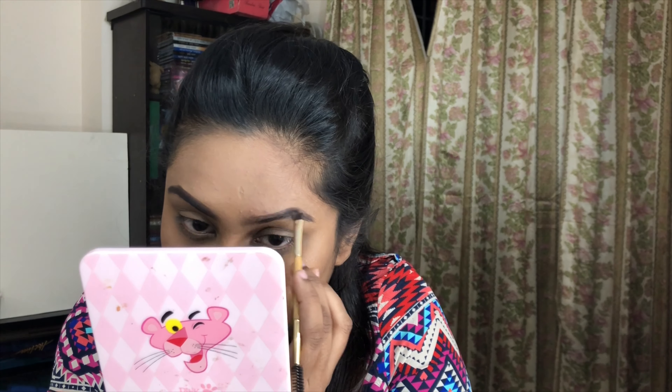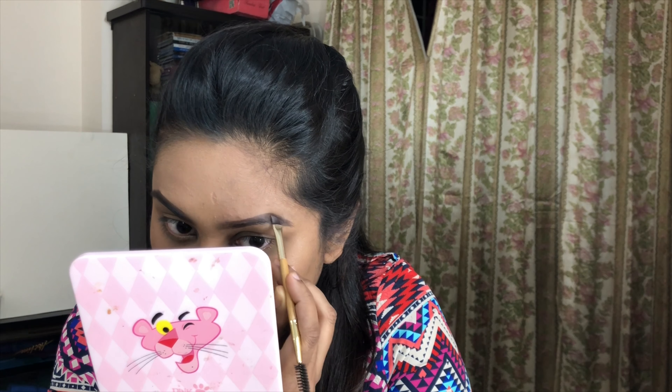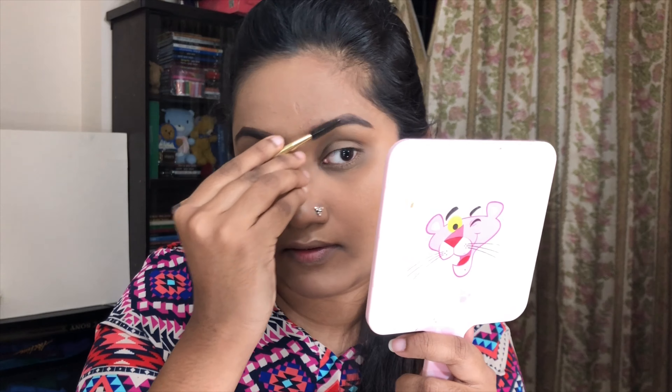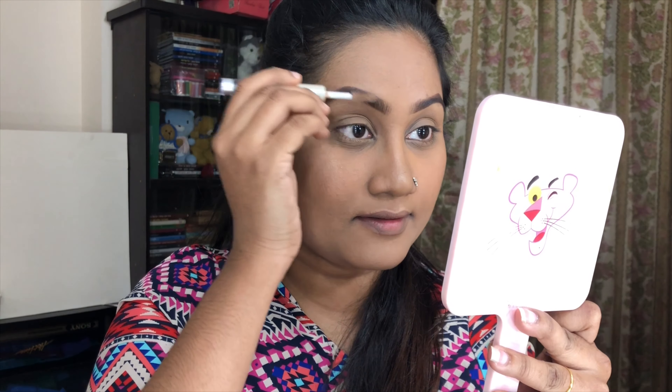Just simply fill in the brows. I'm using a brow brush to set the brows — I'll use a spoolie brush to set them in place and shape them.